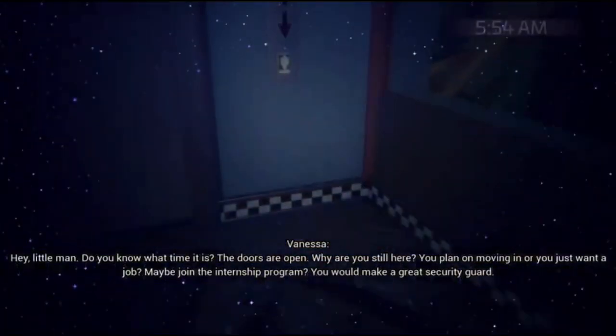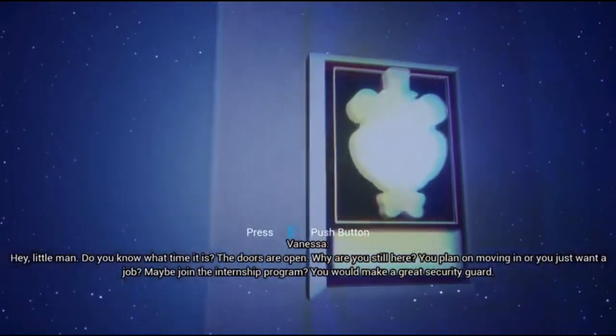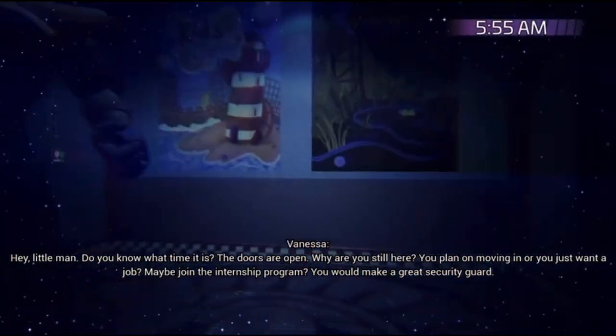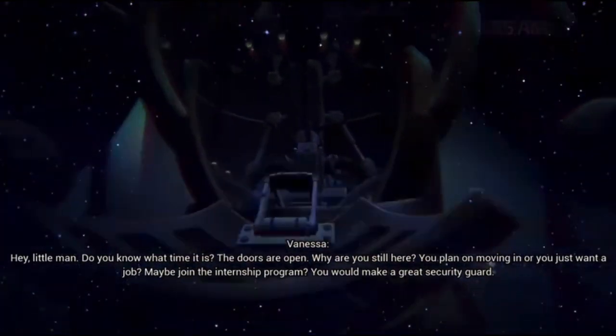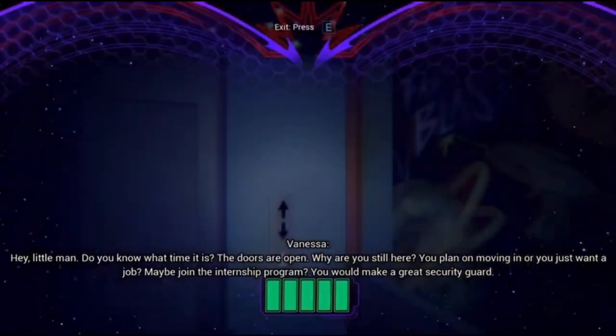Hey, little man. Do you know what time it is? The doors are open. Why are you still here? You plan on moving in or you just want a job? Maybe join the internship program. You could make a great security guard.